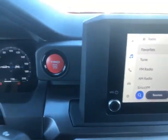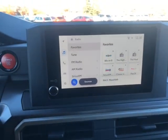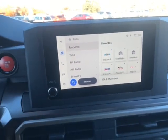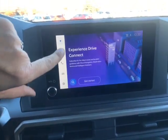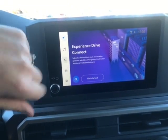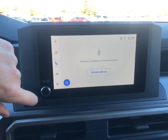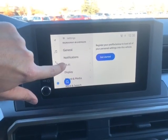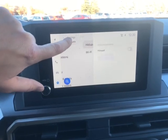Jumping to the middle here, you have a push button start and an eight inch touchscreen radio. You have FM, AM, and satellite, and you also have a navigation system in the vehicle, but because it is brand new it has yet to be activated. Here is your Bluetooth connection, and if you click on the little gear you can also see that you have Wi-Fi in this vehicle as well.